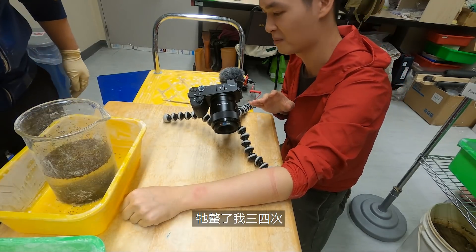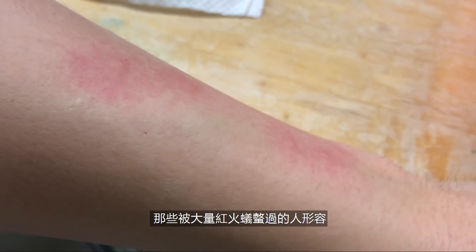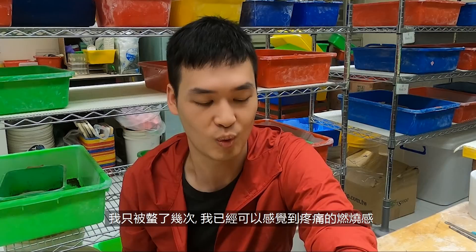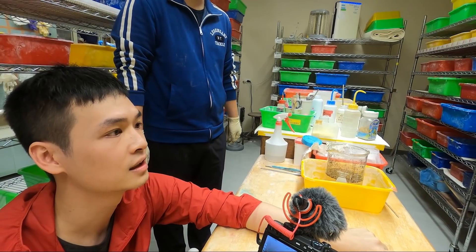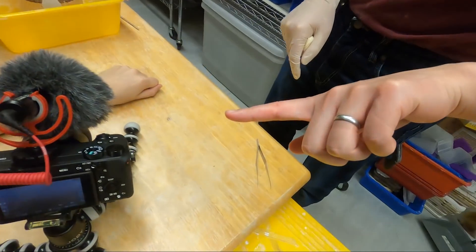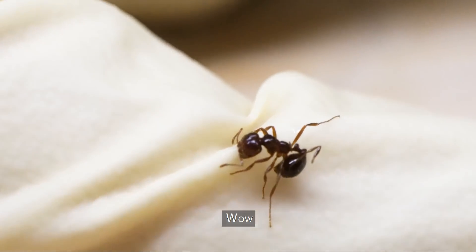It stung me like three or four times. Those who have been stung by fire ants have described it as having their limb put in a ring of fire. With just a couple stings on my arm, I can already feel the burning sensation. I'm a little bit red — you see the white part? That's where the sting went in. They stung through the gloves! So we often do two gloves.